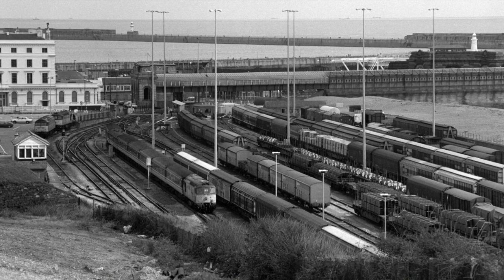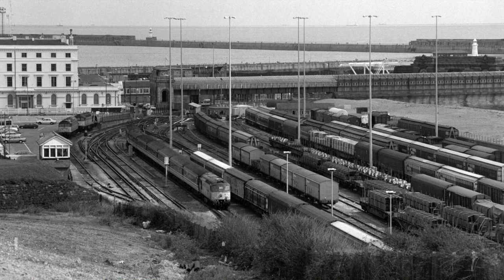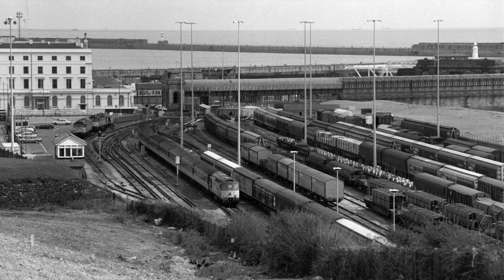This high-level view of the yard, also from 1992, shows the wide variety of wagons that the yard handled back then.